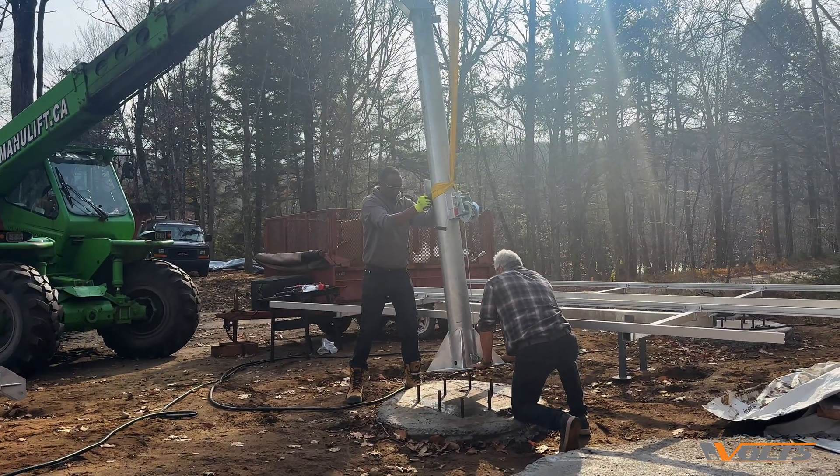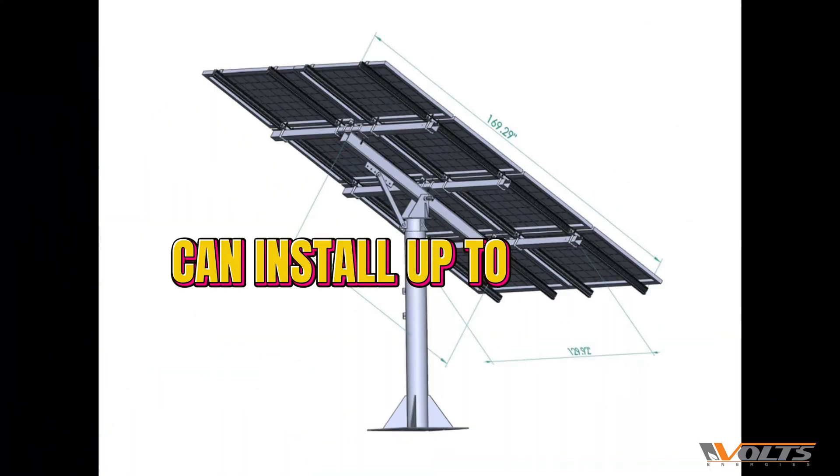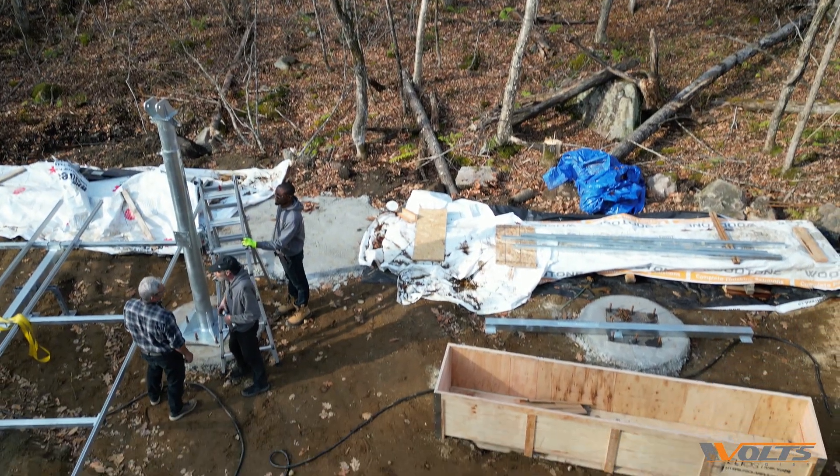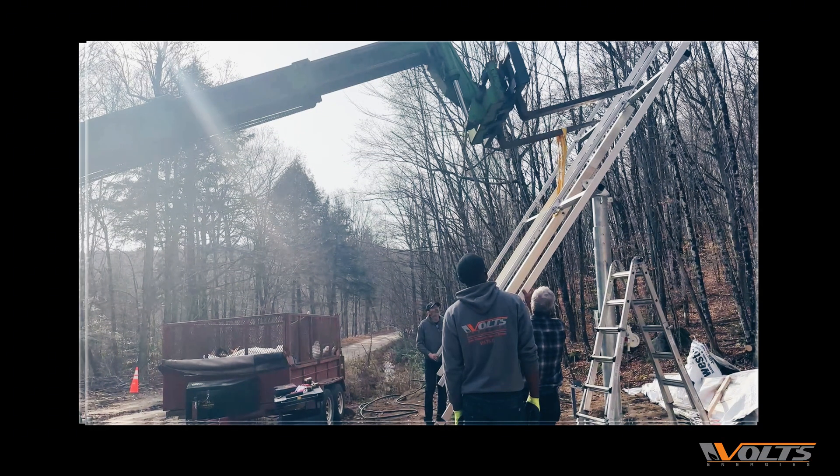It all starts with these sturdy Helios Arbora P8 solar pole posts. Built tough, they stand up to the harsh weather out here, keeping our high-capacity solar panels secure and stable.